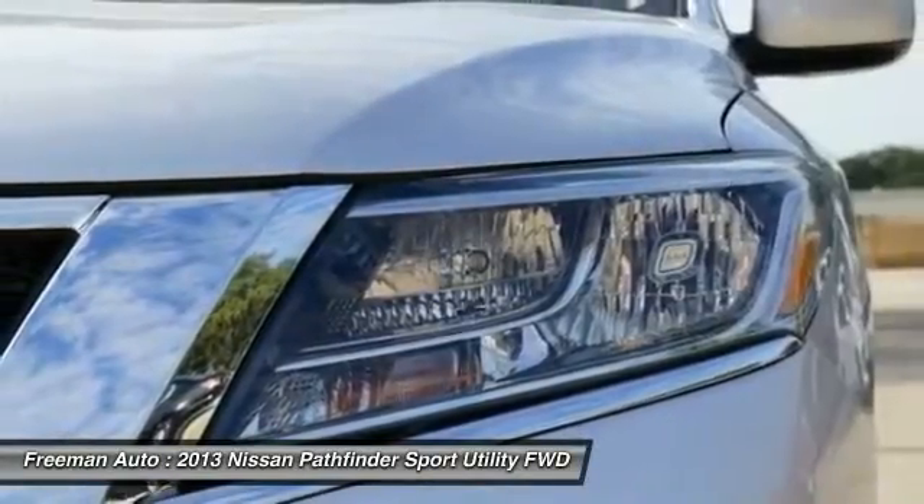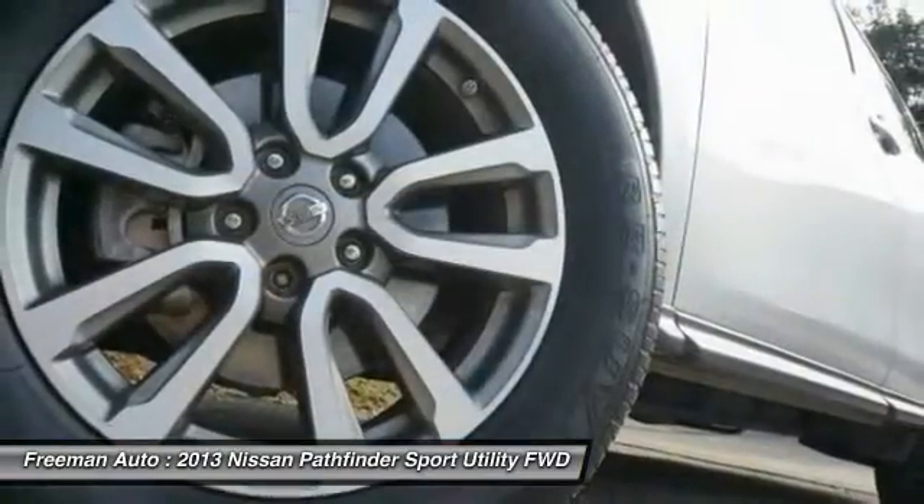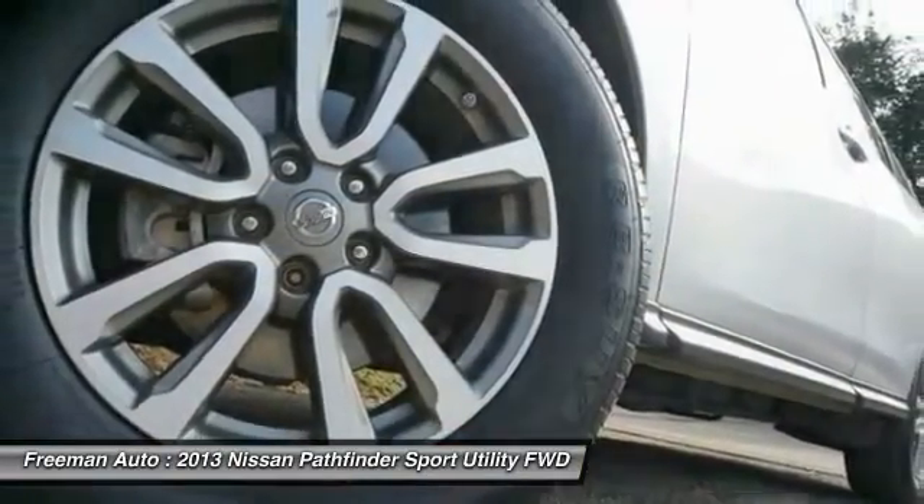Driven by many, but adored by more, the Nissan Pathfinder S is a perfect addition to any home.